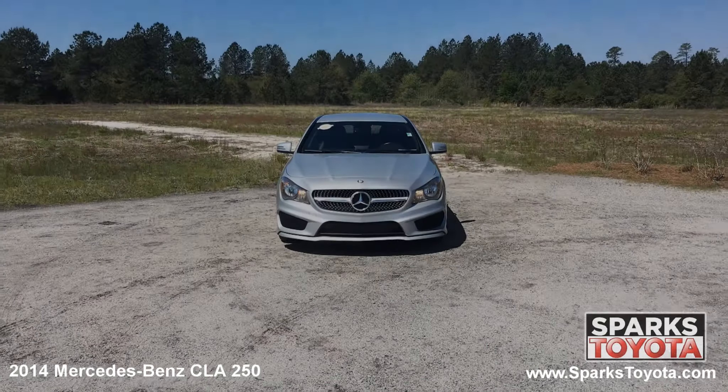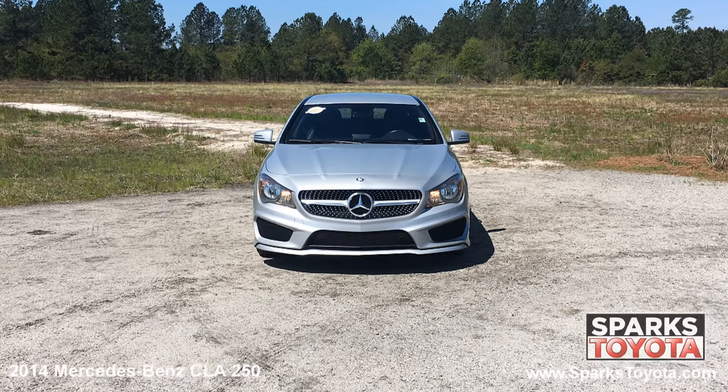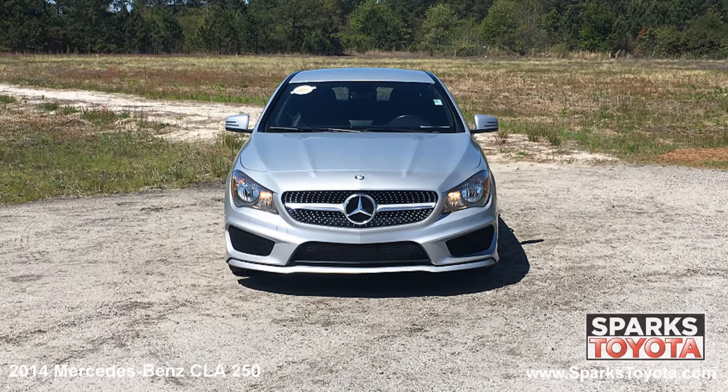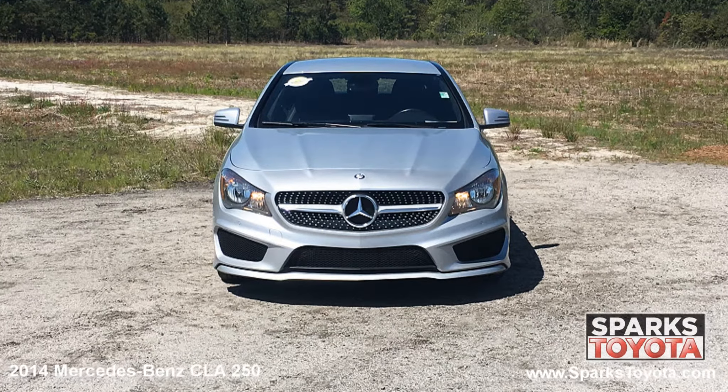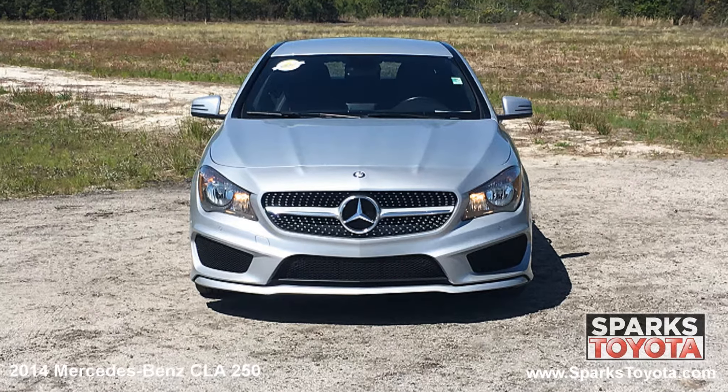As you can see, this Mercedes-Benz is in great condition. It has fully automatic aero composite halogen daytime running lights with delay off, along with rain-sensing heated wipers, and a really nice grille with chrome bar to tie it all together.